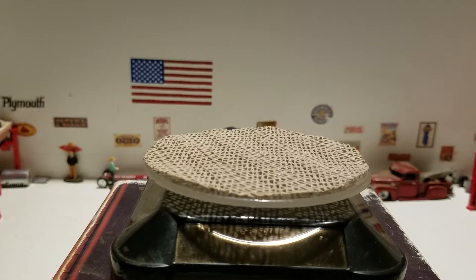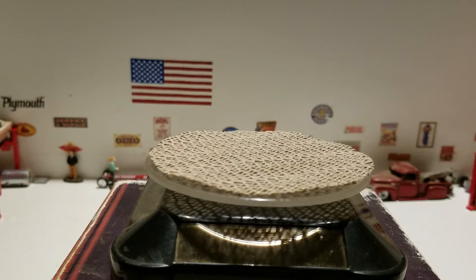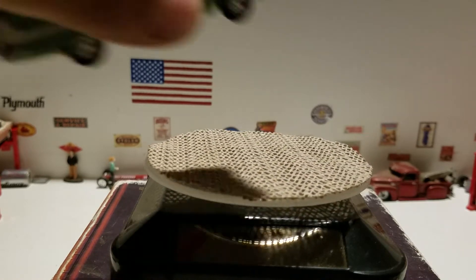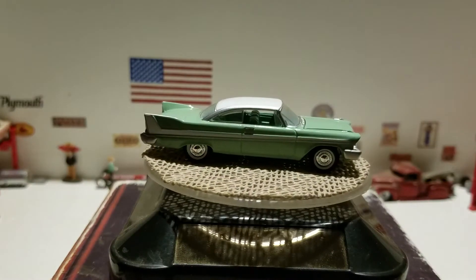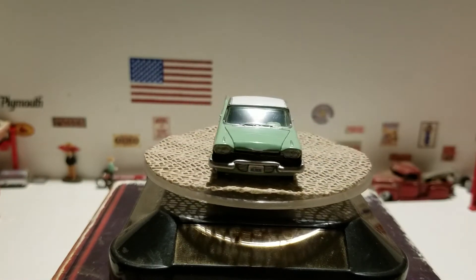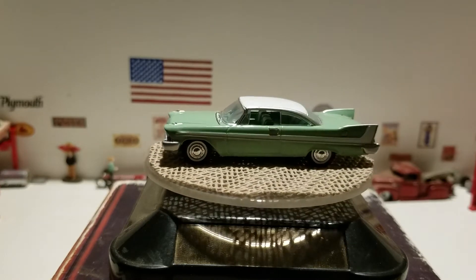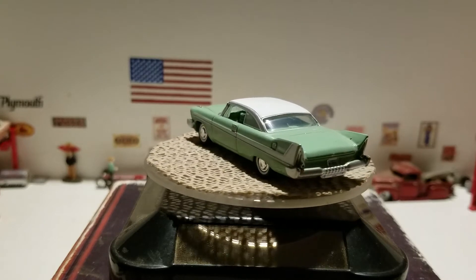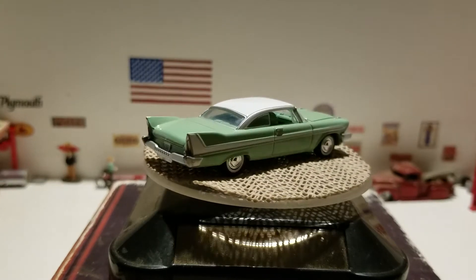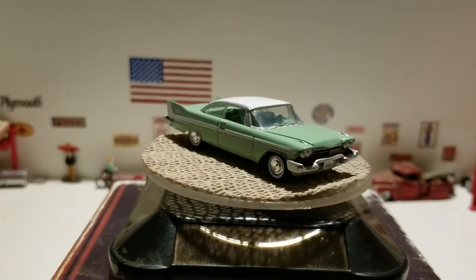Next up we've got this nice green 1958 Plymouth Valvetier from Auto World. That'd be a nice classic car to take to a drive-in — just drive in, hang the speakers on the door, and sit in the back and enjoy the movie in your 1958 Plymouth Valvetier in green.